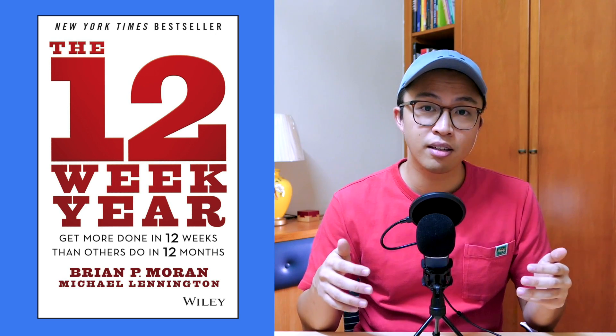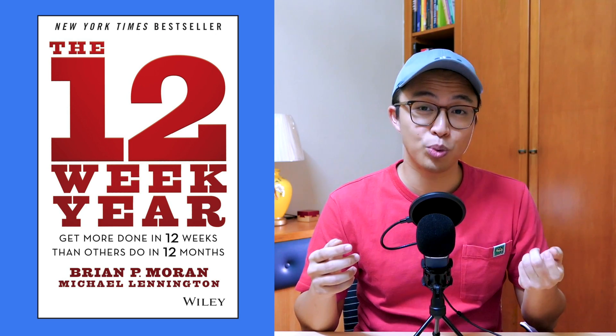Today, I would like to share with you the productivity system that I use personally to accelerate all the side income projects that I've been doing and achieving since I began this journey. My productivity system is based on the book The 12-Week Year by Brian P. Moran and Michael Lennington, but with a bit of my personal twist.